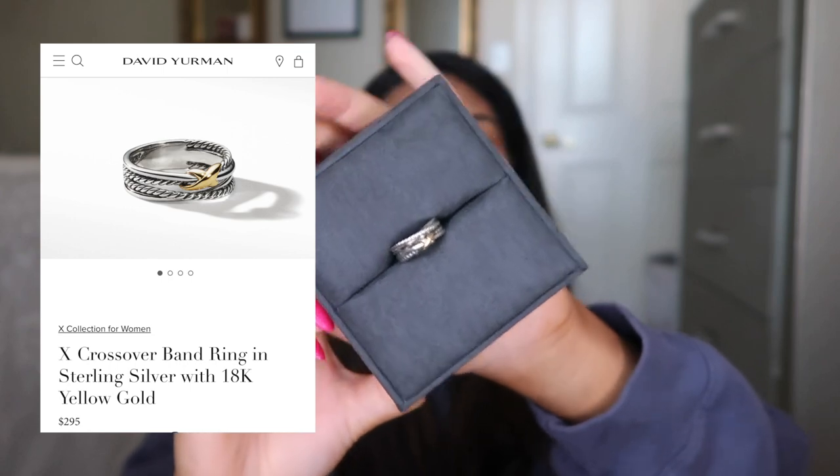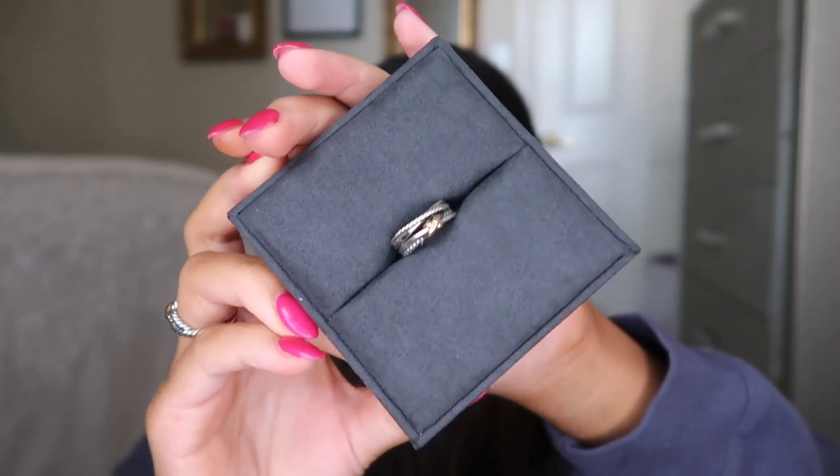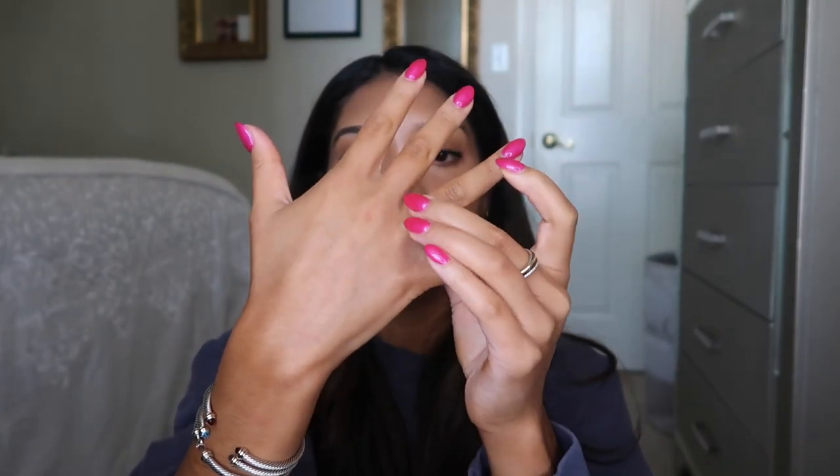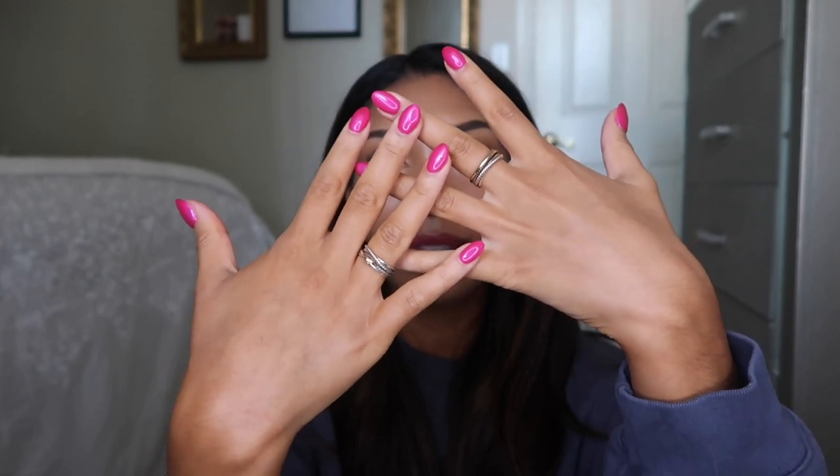This piece I actually got for myself. Looking back on it I wouldn't have bought this one because I feel like everyone has it. It's the one with the little crossover X thing. This one was cheaper than the others — I think it was $295. I got it in a size seven to wear on my right ring finger. I feel like it looks too similar to my graduation ring — it's basically the same concept except instead of a band of gold it's just an X. I honestly never really wear this one anymore.